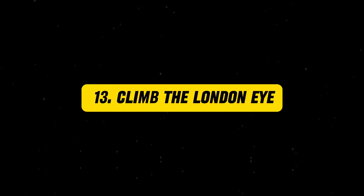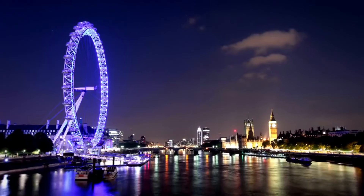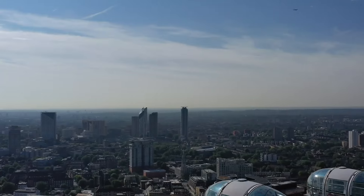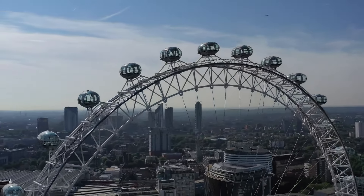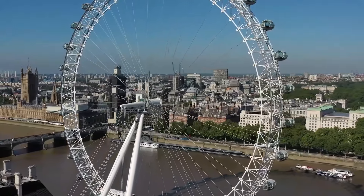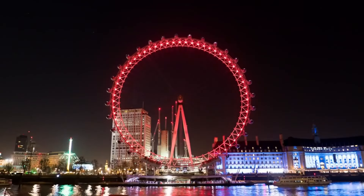Climb the London Eye. The London Eye is a giant ferris wheel situated on the south bank of the River Thames. Standing at 135 meters tall, it offers stunning panoramic views of the city. Each capsule on the London Eye is spacious and climate-controlled, ensuring a comfortable ride. As you ascend, you'll see famous landmarks such as Big Ben, the Houses of Parliament, St. Paul's Cathedral, and the Shard. It's especially beautiful at sunset or at night when the city lights up.